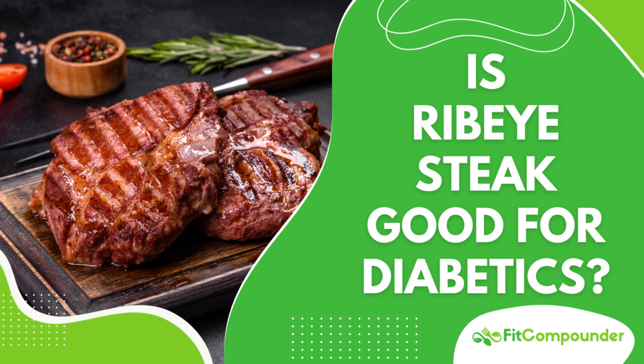Nutritionally, ribeye steak is a powerhouse of high-quality protein, providing all essential amino acids that our body needs. A 3-ounce serving offers around 24 grams of protein, crucial for tissue repair, hormone production, and overall health. Ribeye steak has no carbohydrates, making it a zero-glycemic food, which means it won't directly impact blood sugar levels — an essential consideration for diabetes management.